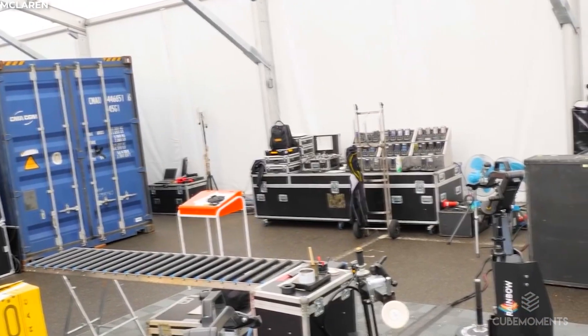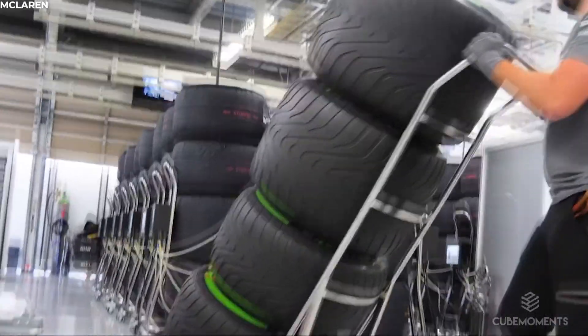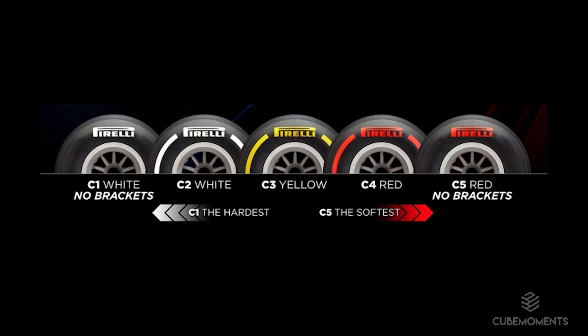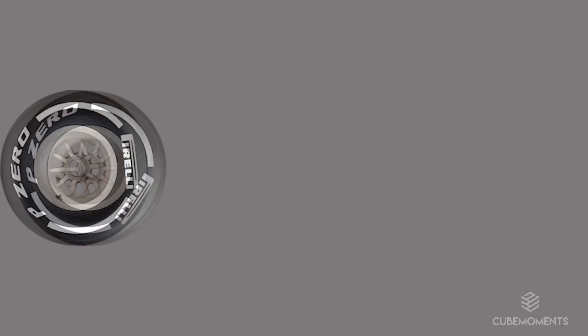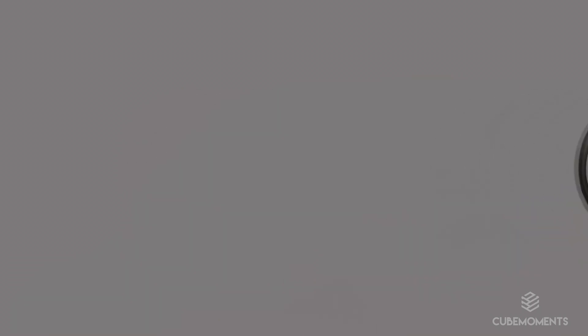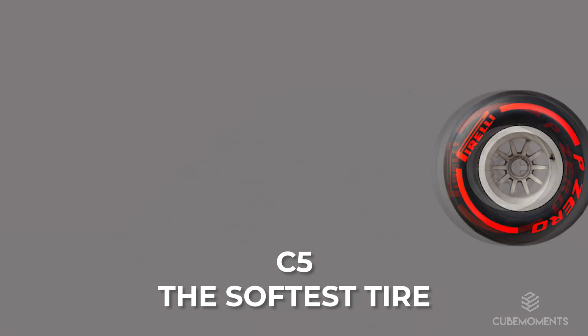Pirelli, one of the major manufacturers and suppliers of F1 tyres since the year 2011, labels the slick compound tyres as C1, C2, C3, C4 and C5, with C1 being the hardest tyre that provides the least grip but is the most durable, and C5 being the softest, having the most grip but being the least durable.